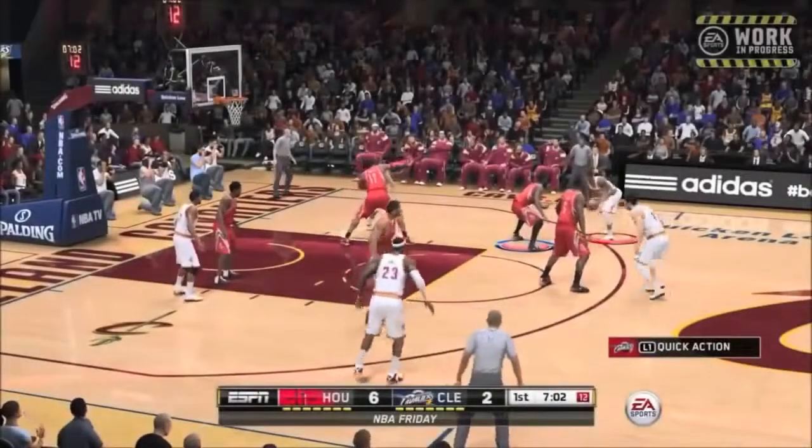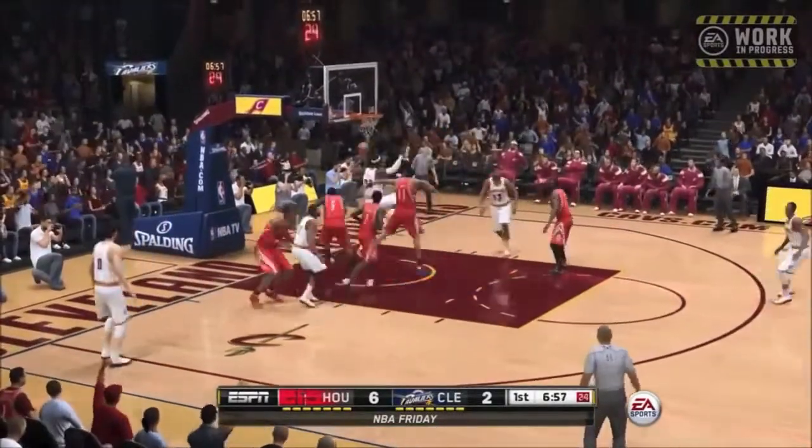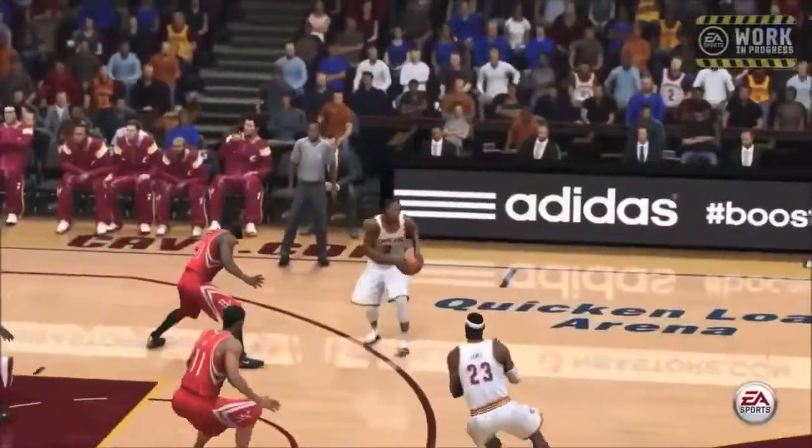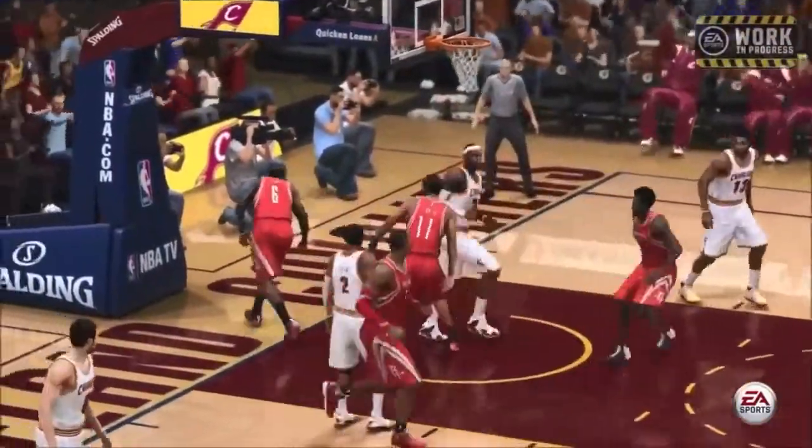As you can see, the first clip right here — this is the best graphics you're gonna get. I do like this LeBron James dunk. I think it's a really cool dunk. I feel like it's not super arcade-ish and it did have a nice touch to it.